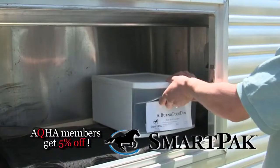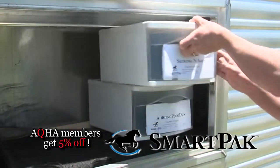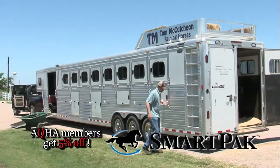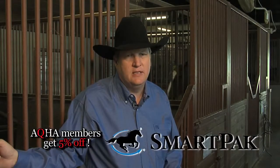When we go to horse shows, your trailer's always full. You're always looking for room, where the SmartPak is easy to fit into the small spaces, and it's easy to feed at the horse shows. It's really a great product as far as efficiency and easy to use.